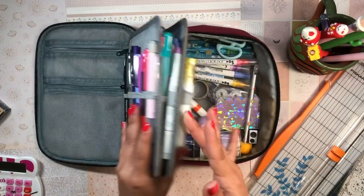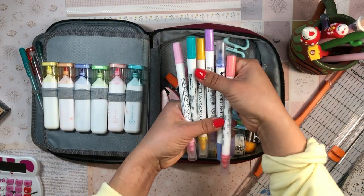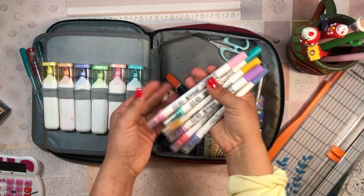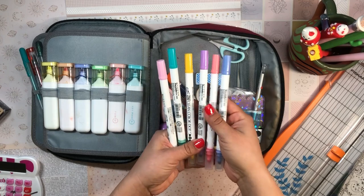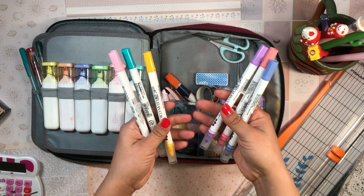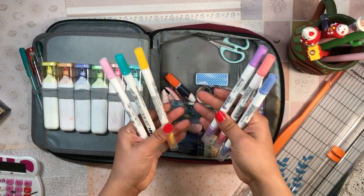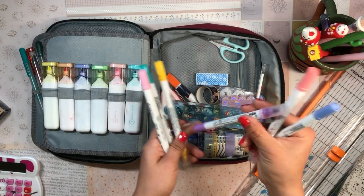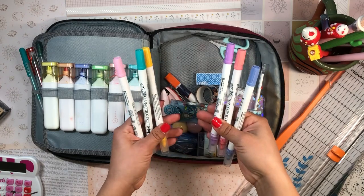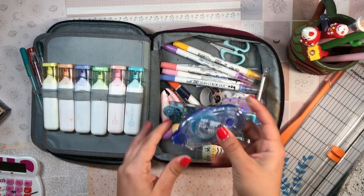Moving on to writing utensils, the Clean Color Dot pens are a recent favorite. I got these almost a year ago after a friend recommended them, picking up a 12-pack from an online stationery store. They've revolutionized my planning game — they're amazing for checklists and to-do lists. They're double-sided with a 0.5 millimeter pointed tip and a dot tip, so you can use them as pens or markers.